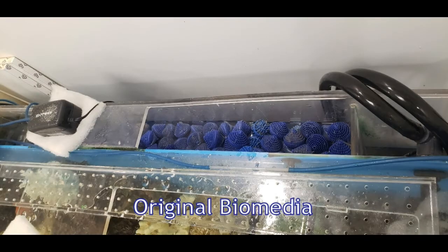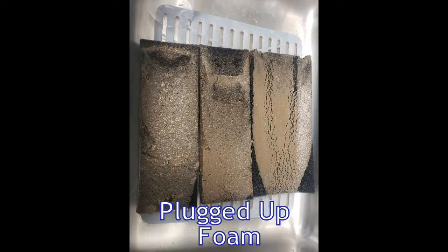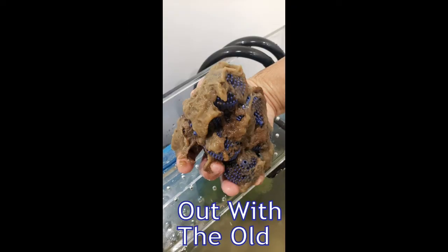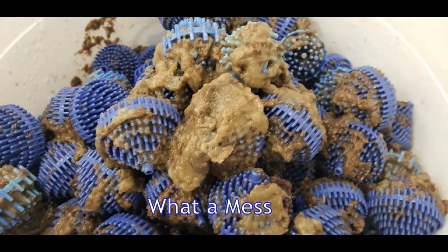You can see the mechanical is looking pretty dirty there, and here's the bio-media. You can see how nasty looking the mechanical foam was when he pulled it out, which was nothing in comparison to the bio-media when he got that out of there. He took quite a bit out of there, and you can see it was quite a mess.